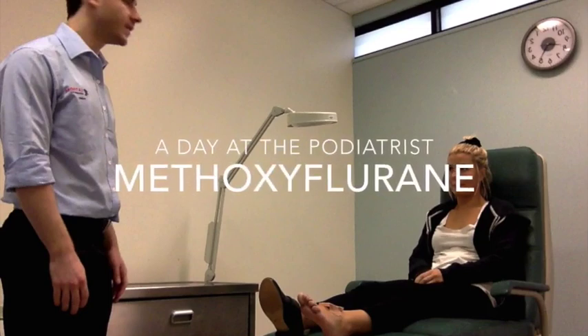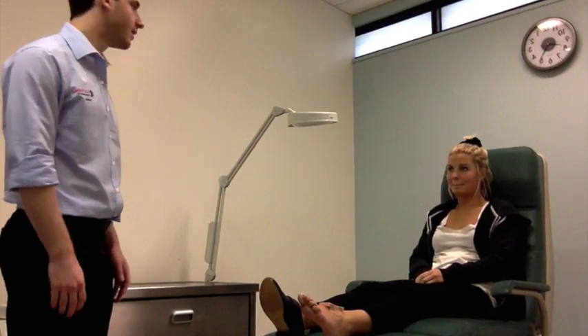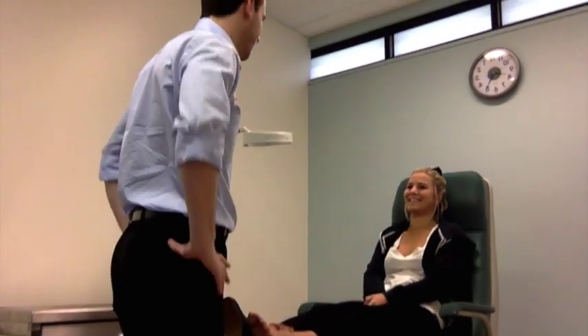A patient has called and made an appointment at the podiatry clinic for treatment of a burn on the dorsum of the foot. The podiatrist greets the patient: 'Hi there, Jordan. I'm your podiatrist. What's brought you here today?'